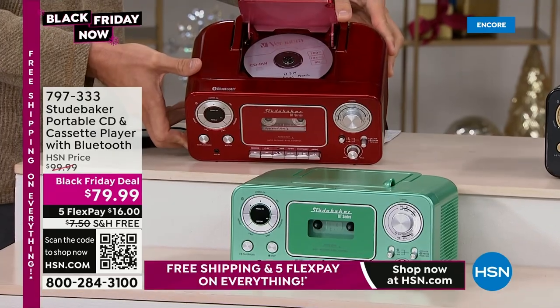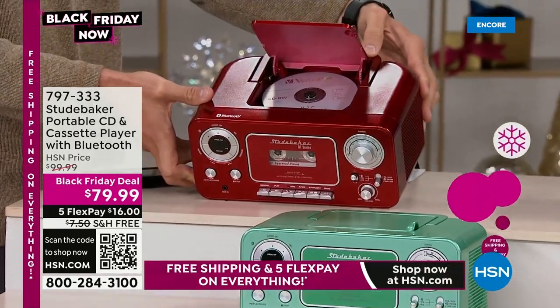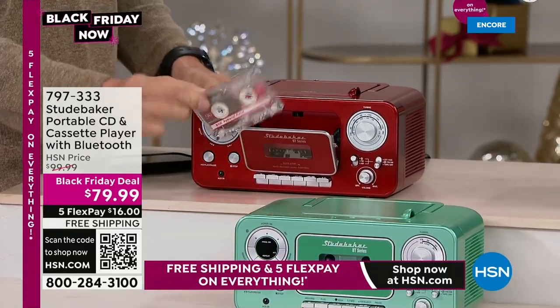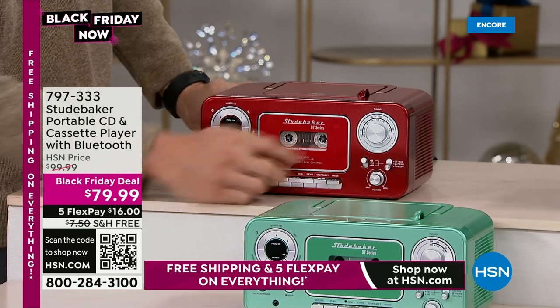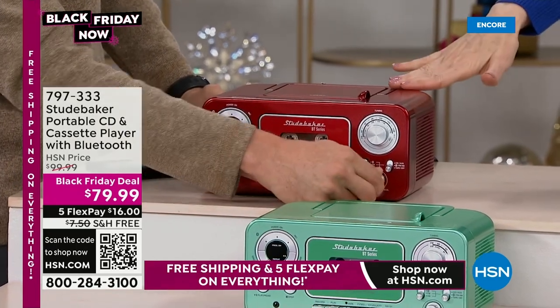When I give this to my dad, he may not use the Bluetooth — but he's got CDs and tapes and he'll use the AM/FM radio. It's so lovely to have all of the options. At $79.99 to give a retro, cool gift — a way to hear all your music or podcasts, whatever you want via Bluetooth — it is a steal.